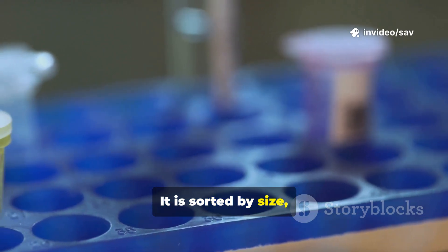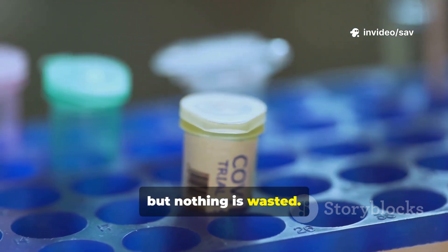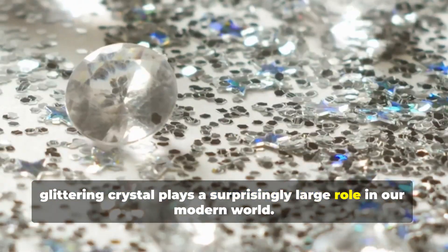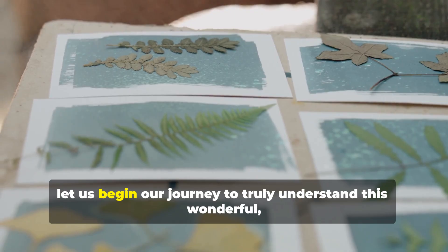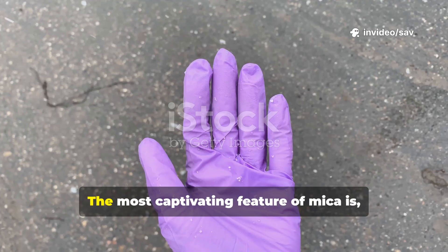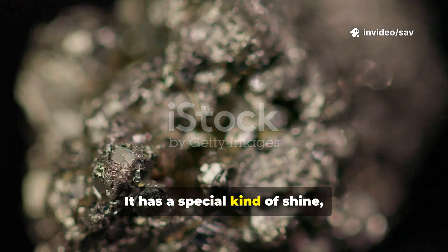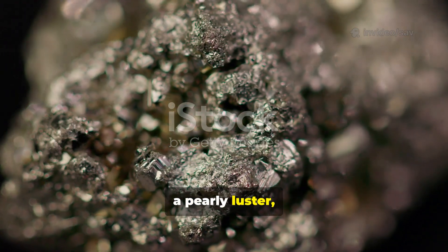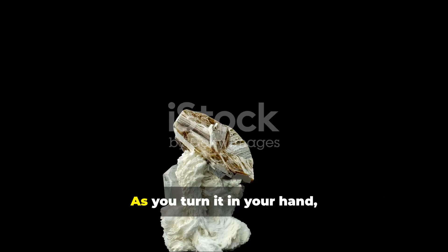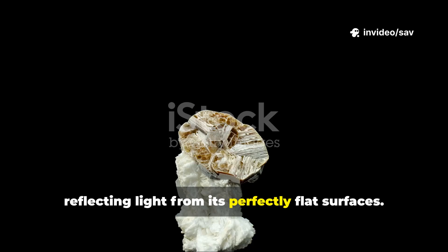It is sorted by size, color, and quality. The finest, clearest sheets are the most valuable, but nothing is wasted. This humble, glittering crystal plays a surprisingly large role in our modern world. So let us begin our journey to truly understand this wonderful, shimmering substance. The most captivating feature of mica is, without a doubt, its appearance. It has a special kind of shine — a pearly luster, a glassy luster that sets it apart from duller rocks. As you turn it in your hand it flashes and glimmers, reflecting light from its perfectly flat surfaces.